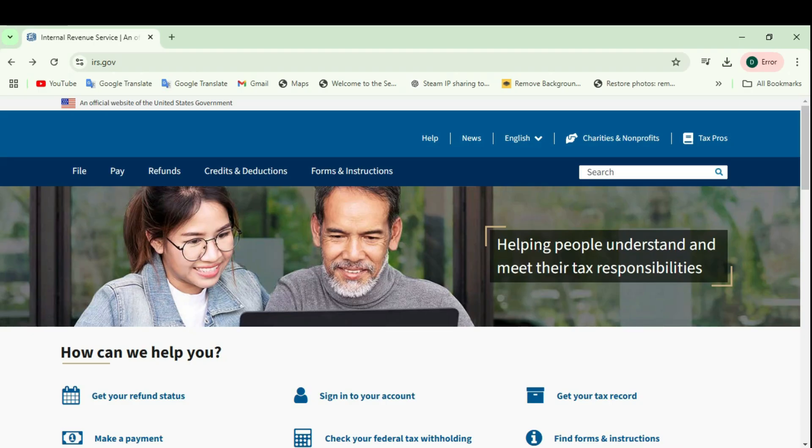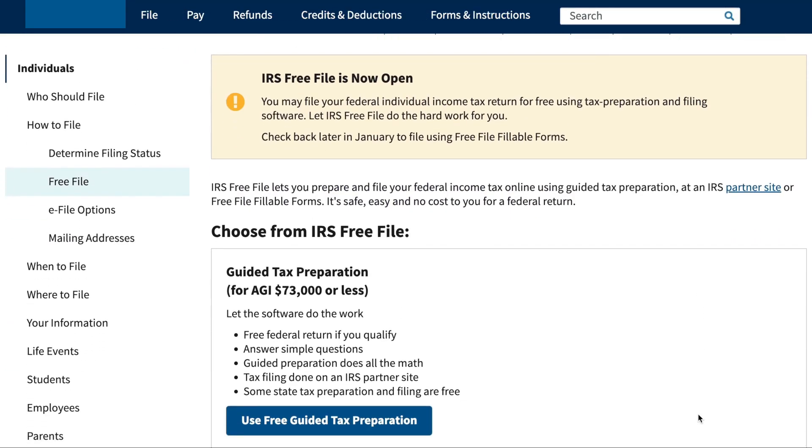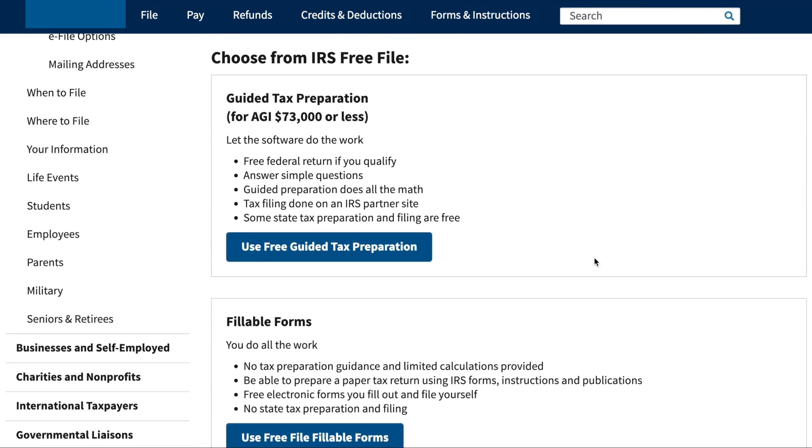To start the IRS Free File program, let's go to www.irs.gov and see how to use it. We are on the IRS homepage. Now go to the file option and click on 'file your taxes for free' at the bottom. Now there are two different programs available within the IRS Free File umbrella.